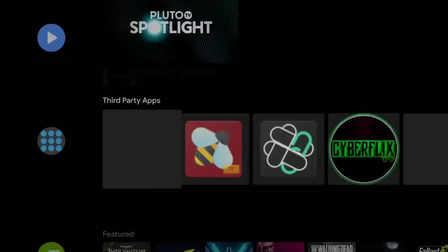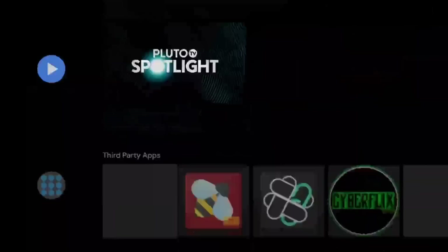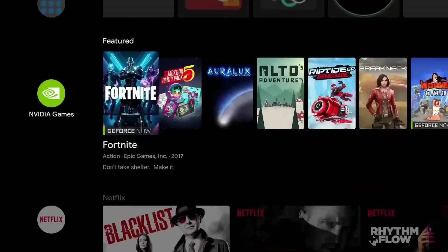One thing I noticed going through it is that this just feels a lot snappier. Going through the menus and navigating everything just seems a little bit smoother.